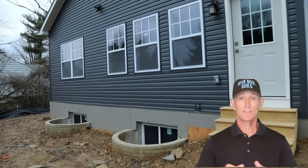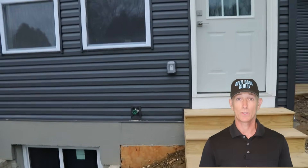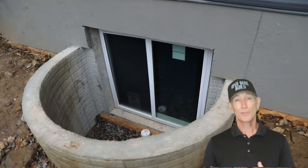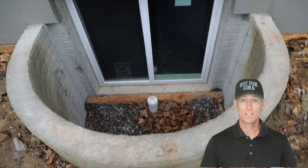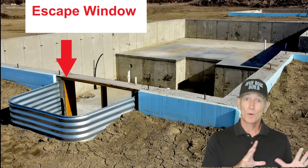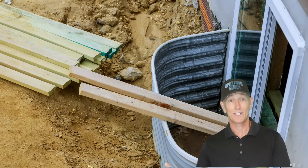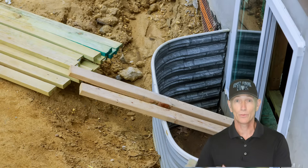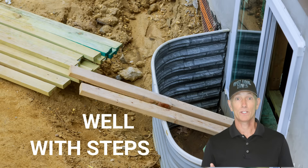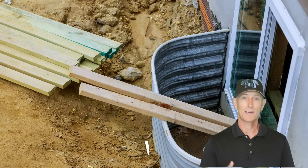We mentioned at the beginning of the video that it's a good idea to add egress windows so the future finished basement can have bedrooms. These windows allow sleeping occupants another way out in case there's a fire. Unfortunately, these egress windows with energy efficient glass are pretty expensive at $2,000 a piece, and in most cases we use two, so $4,000. They not only require a window set into the foundation wall that meets the egress criteria — meaning someone can actually fit through them — but they also require a well with steps so you can get out. These egress windows also let a lot of light into the basement, so keep that in mind.